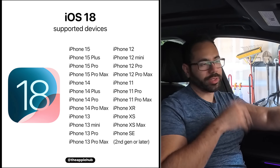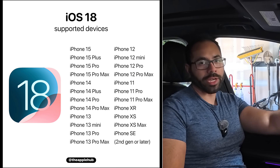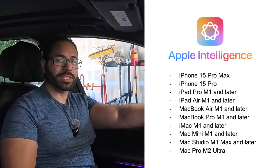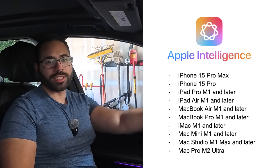There will be a list of all compatible devices — pause the video to see if your device is compatible. For Apple Intelligence, currently only iPhone 15 Pros are getting it, because the iPhone 16s will have it already installed. Older models unfortunately don't have the ability to run Apple Intelligence.